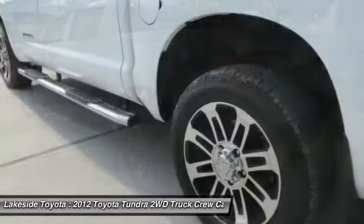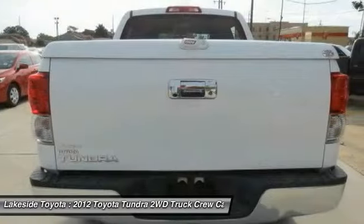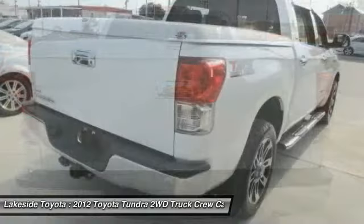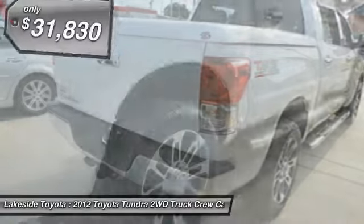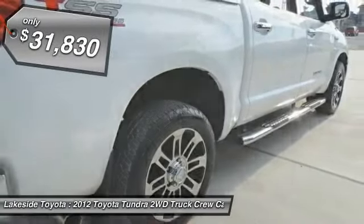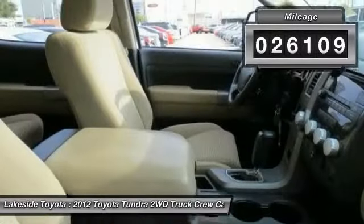With a towing capacity of up to 10,000 plus pounds and a payload capacity of over 2,000 pounds, the Tundra is the perfect mix of power and efficiency and is priced below $35,000. This vehicle has less than 30,000 miles.